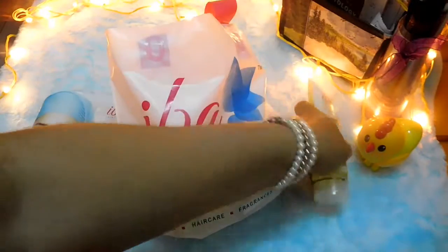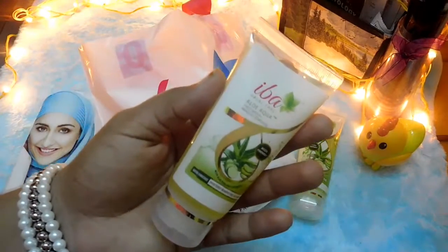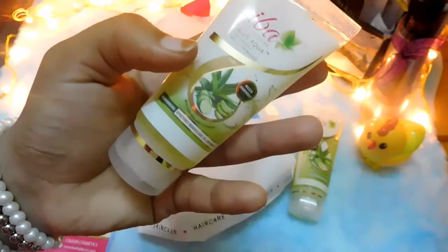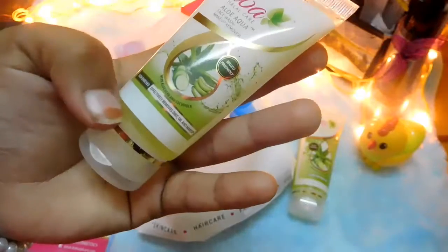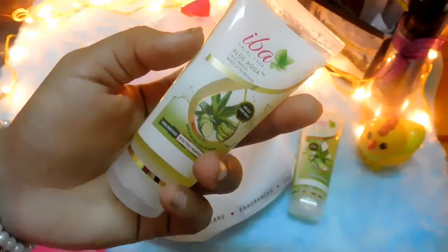The next product is also from the Aloe Aqua range — the Iba Halal Care Aloe Aqua Face Wash plus Makeup Remover. It is priced at around 65 rupees for 50 ml. It claims to be a face wash along with a makeup remover, and it also has aloe vera and cucumber in it. I'm trying makeup removers these days, so let's see how this works for me.